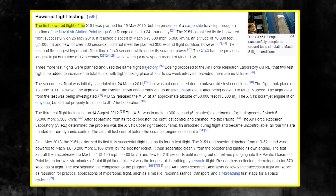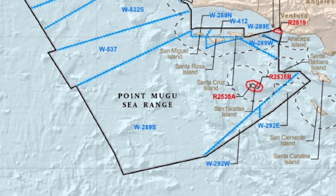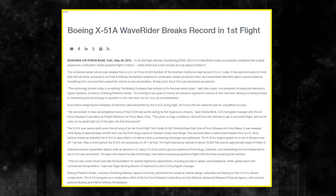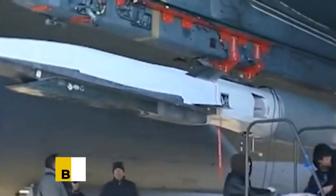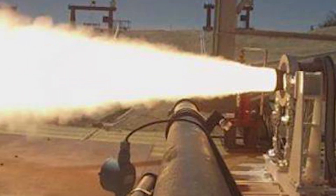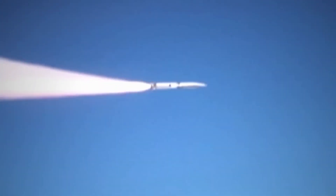The first test flight of the X-51 was initially planned for May 25, 2010, but a cargo ship travelling through a portion of the Naval Air Station Point Mugu sea range caused a 24-hour delay. On May 26, 2010, the X-51A Waverider etched its name into the history books by achieving the first ever scramjet-powered hypersonic flight. The momentous test began with the unmanned vehicle carefully tucked under the wing of a B-52 Stratofortress bomber. At 50,000 feet over the Pacific Ocean test range, the X-51A was released into the slipstream. Moments later, an Army Tactical Missile solid rocket booster kicked in, accelerating the cruiser to a staggering Mach 4.8 — nearly 3,700 miles per hour. With the rocket falling away, all eyes turned towards the X-51's revolutionary scramjet engine.